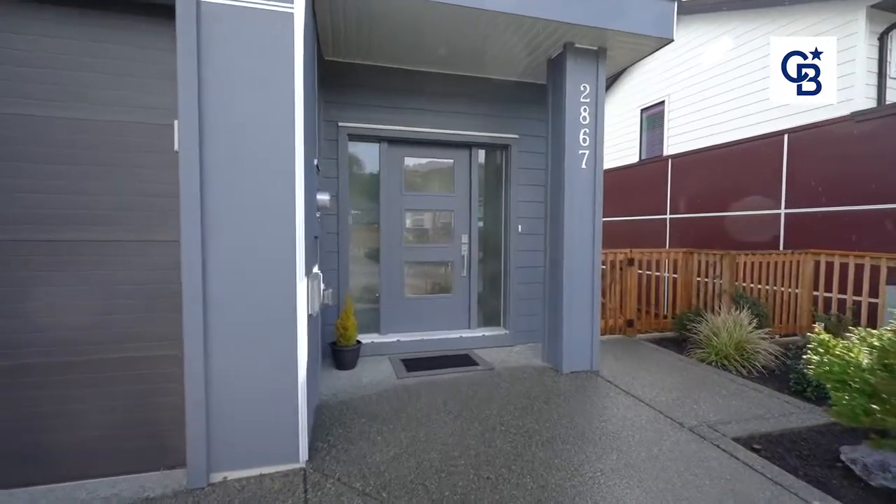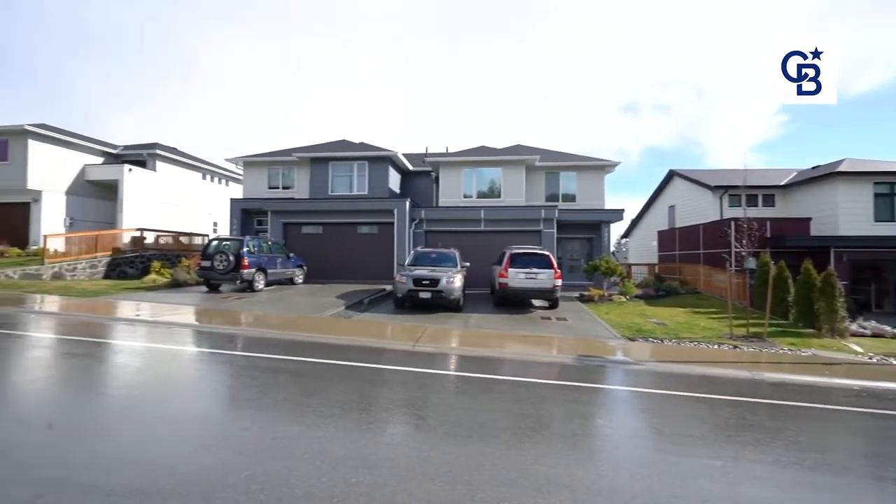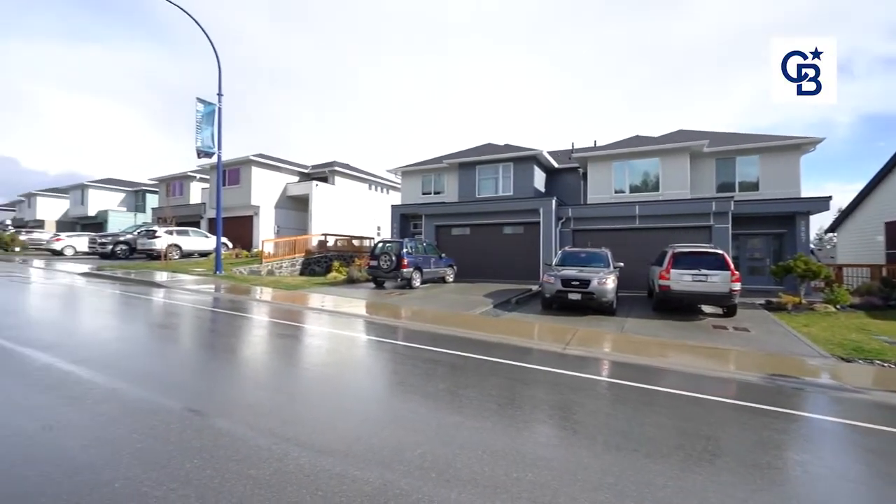Hi everyone, my name is Robin Scrimger with Coldwell Banker Oceanside Real Estate here in beautiful Victoria, British Columbia. Today we are looking at an immaculate half duplex in West Hills in Langford.